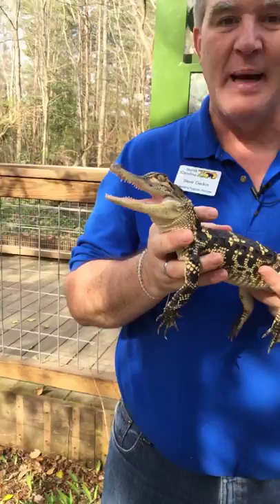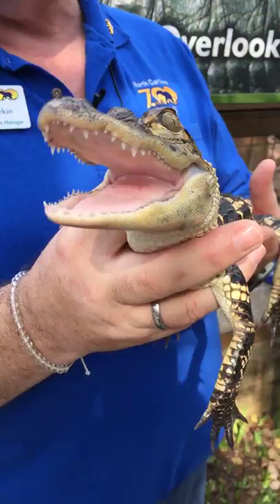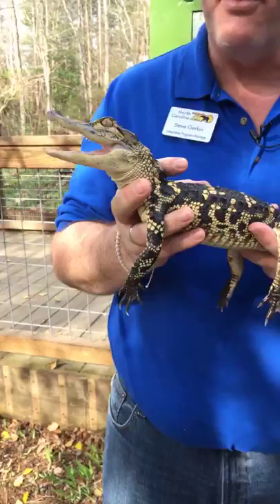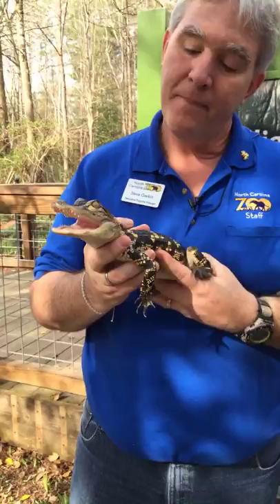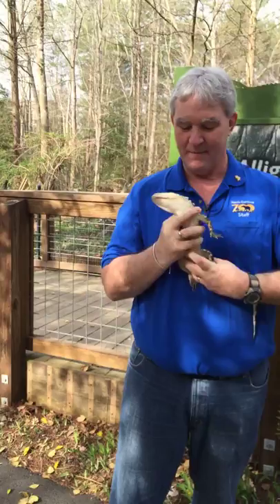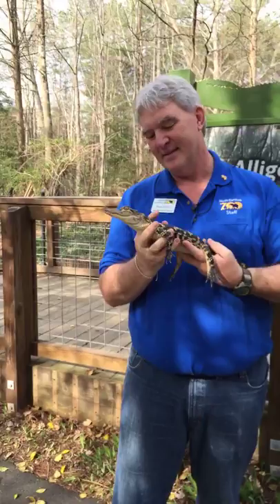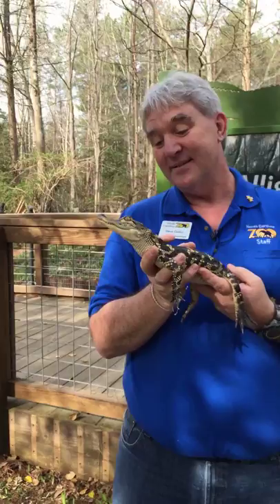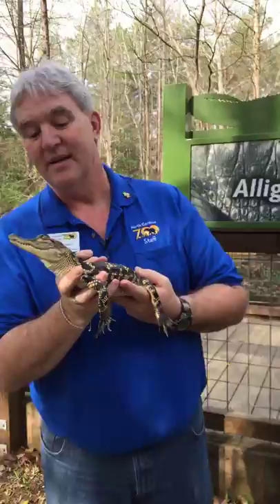When danger comes by — a predator, a raccoon, a bird, or another alligator — the babies can hang out on mom's head, on mom's back. Sometimes they might even swim into mom's mouth to protect themselves. So mom will protect them. There's that sound — how cool is that? Anybody that speaks gator? I don't speak gator. We're talking about you and babies.